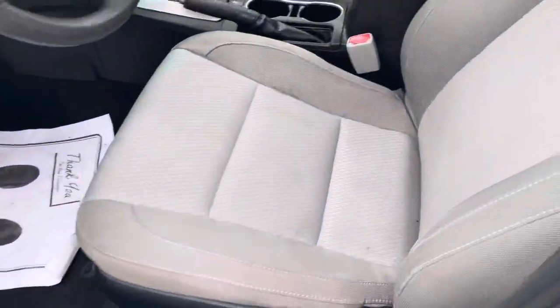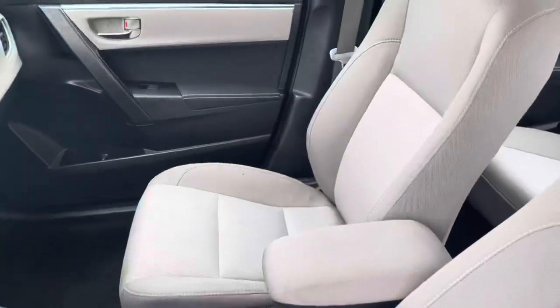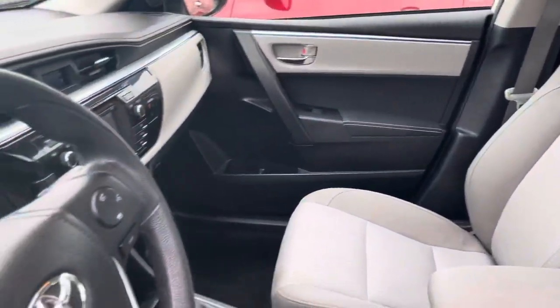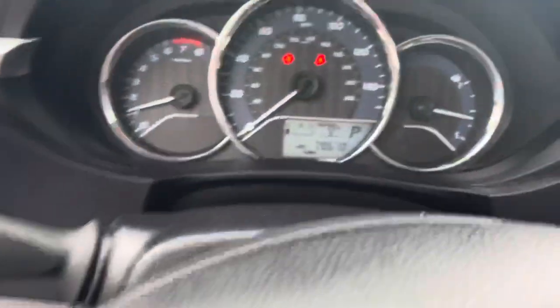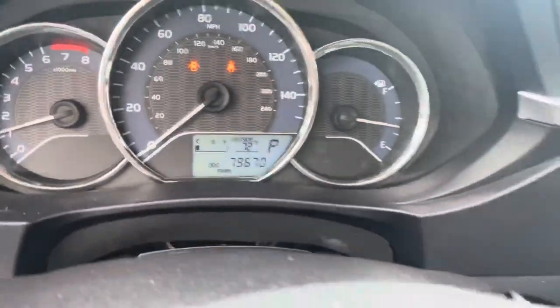Let me show you the interior. It's just as nice here. No funky smells in here, no smoke smell, nothing like that. Let's sit down and show you the odometer — almost at 80,000 miles.